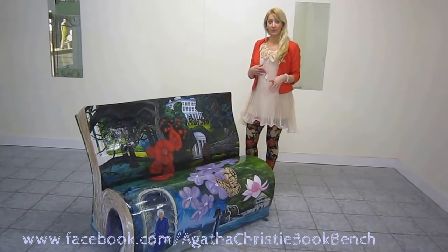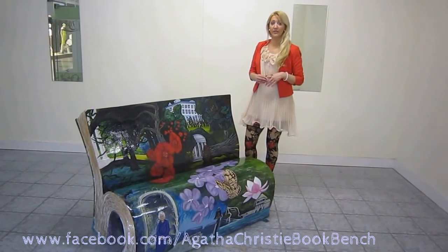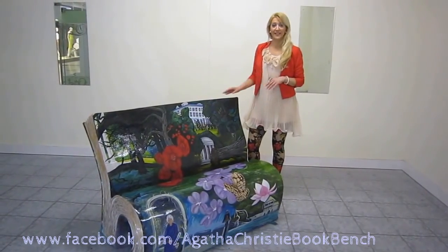If you want to find out more about the project, go to booksabouttown.org.uk. You can also find them on Facebook, Instagram and Twitter — Books About Town. Thanks.